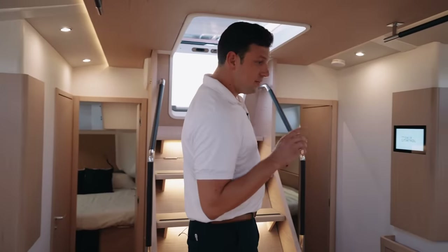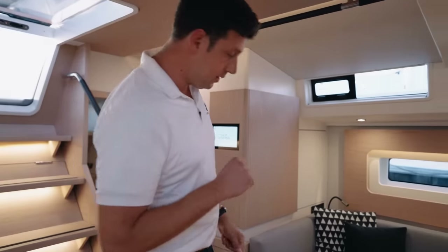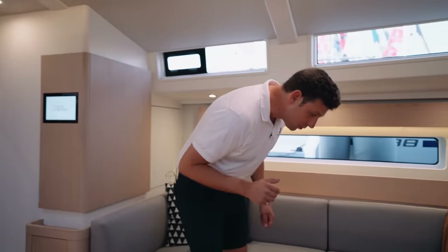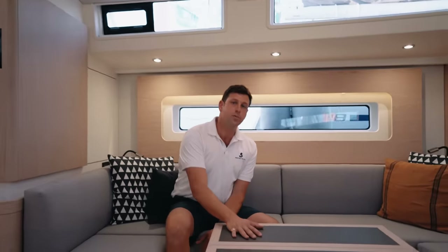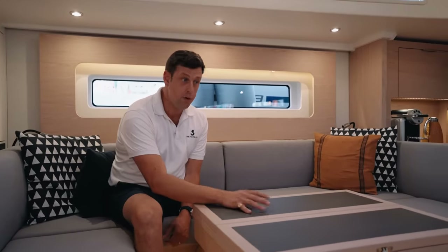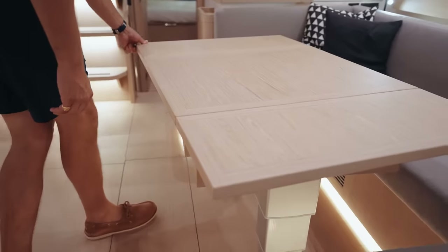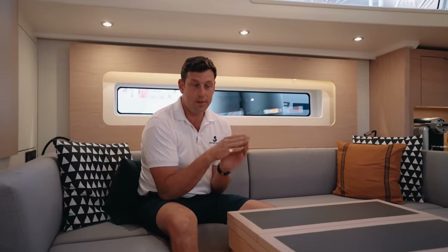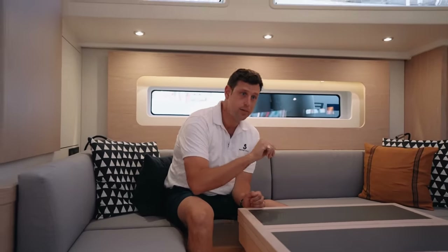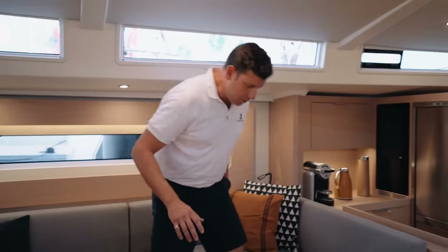On the port side of the boat, you have this lovely C-shaped settee. Ship control, of course, is standard on all Oceanus yachts. It's a very, very comfortable place to be. The table is modular — it can go all the way down to make a large bed, sit in coffee table mode, or be raised to a full dining table. There are two folding chairs that stow away conveniently on the starboard side. It's a really nice place to be, with plenty of space for all of your guests.